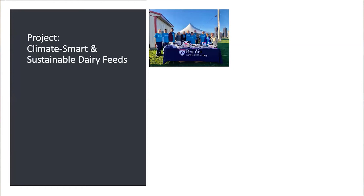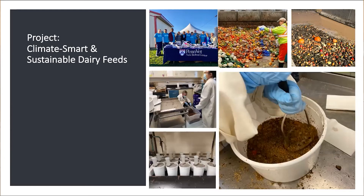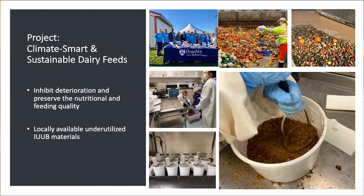So what are we doing at Penn Vet? Our dairy focus group is doing research on developing climate-smart and sustainable dairy feeds. In our area, there are fresh produce discards from marketplaces. These fresh produce items are discarded — they are still fresh but highly perishable and easy to spoil. We are experimenting in the lab to make feeds using this material, with the purpose of preserving the nutritional and feeding value and inhibiting the spoilage process. We are also using locally available underutilized IUUB materials experimentally in dairy feeds.